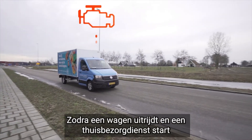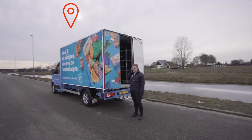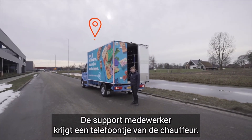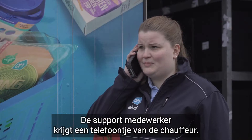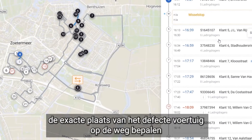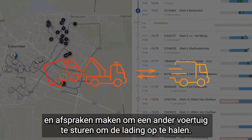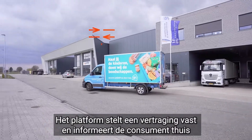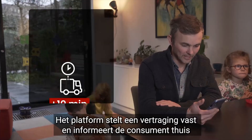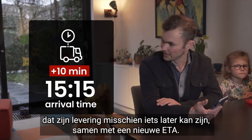Once a vehicle starts a shift with groceries, an incident occurs with a delivery van that breaks down. The customer support agent receives a call from the driver. In the Simacon control tower, he can immediately determine the location of the defective vehicle on the road and make arrangements and send another vehicle to pick up the load. The platform establishes a delay and informs the consumer at home that their delivery might be slightly later, along with a new ETA.